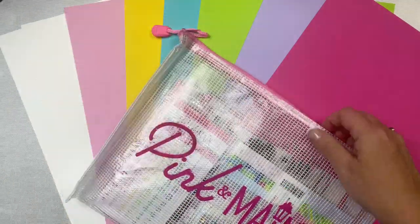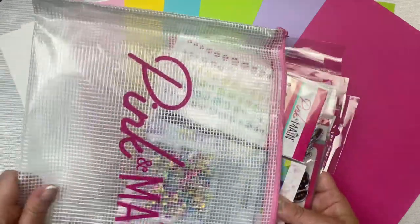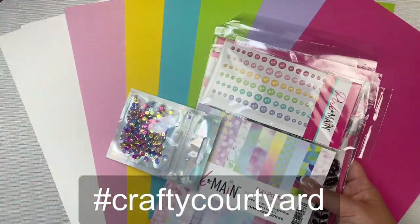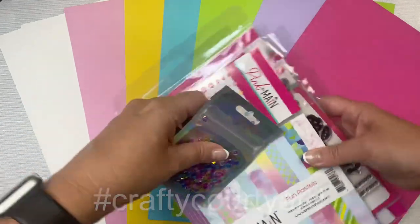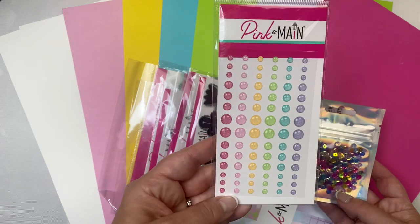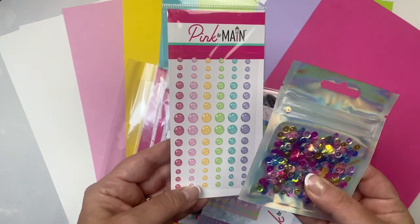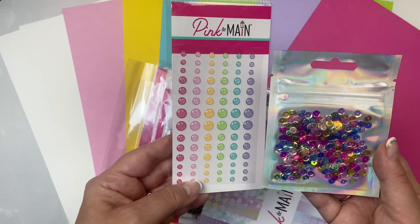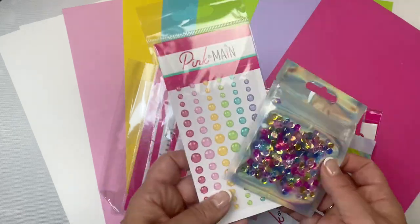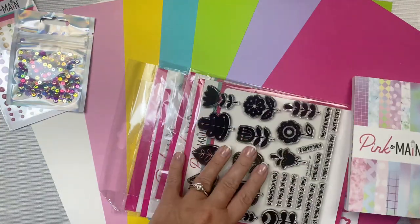I invite you to join the Pink and Main Crafty Courtyard Facebook group. You can also use the hashtag Crafty Courtyard if you want to share your projects on social media. The kit comes with a pack of glitter enamel dots in all of the colors — 84 dots in three different sizes — plus an exclusive sequin mix that's great to use as embellishments or for making shaker cards.